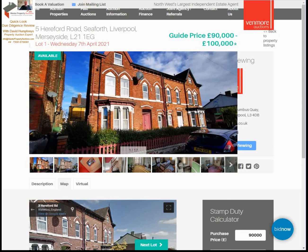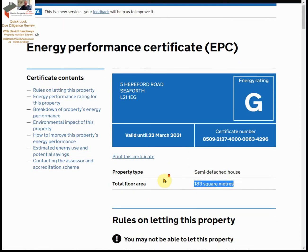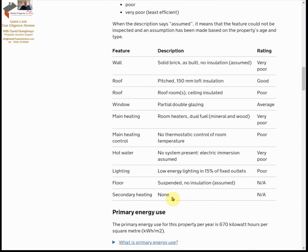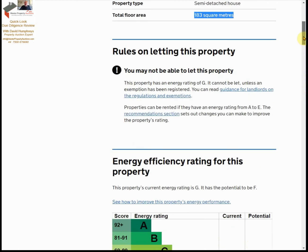I can look at the Energy Performance Certificate, which tells me there's 180 square meters of floor area. It's semi-detached and in very poor condition — rated G at the moment. Looking at the work needed: solid brick wall with no insulation, pitched roof with 150mm insulation which is actually good, insulated ceiling, partial double glazing rated average, poor heating, and everything else is poor. It needs a full gut fix-up.